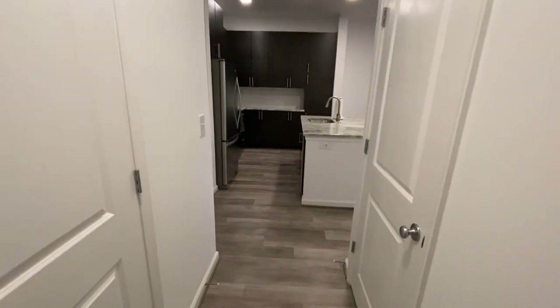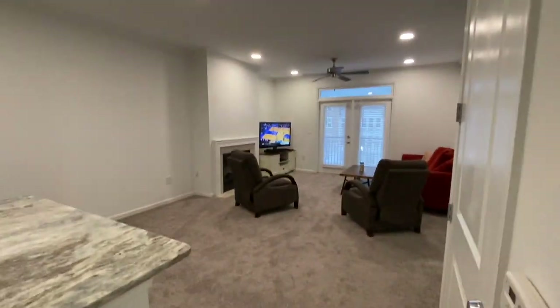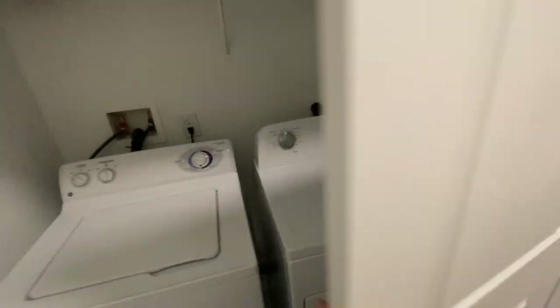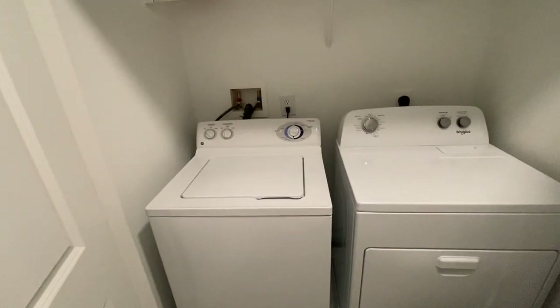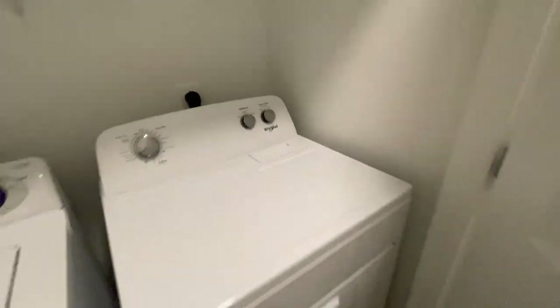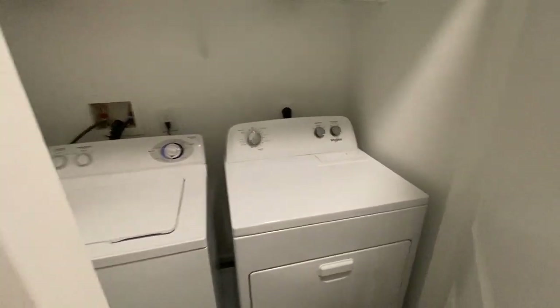The bathroom actually connects via a double door to the main area, so if you're entertaining guests they can come right into the bathroom from there. This unit also comes with washer and dryer, which is really nice. Most apartments in the area include washer and dryer — nothing like LA or New York where you have to walk to a laundry room. These are updated Whirlpool appliances from when they renovated the apartment.